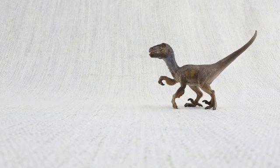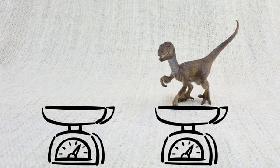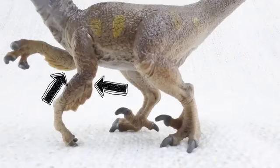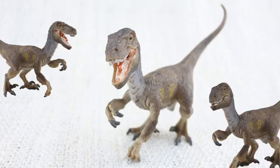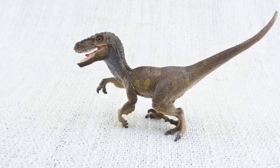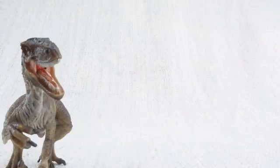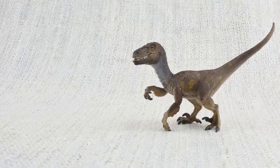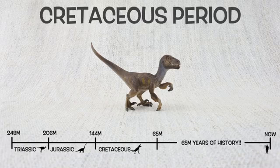So what have we learned? Velociraptor was only the size of a turkey and only weighed as much as two small dogs. They walked on two legs with a big sharp claw on each foot. They probably had some feathers, but they weren't for flying. They hunted in packs with other raptors. Velociraptor means speedy thief because it was so quick and agile — it would have the world record in the 100m sprint! It was found in Mongolia and China and lived about 75 million years ago in the Cretaceous period, same as T-Rex!